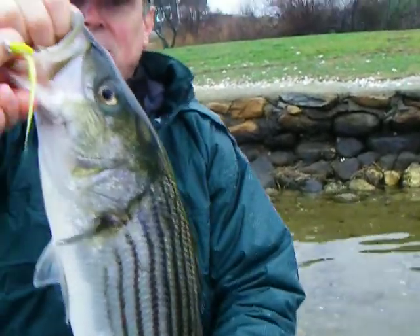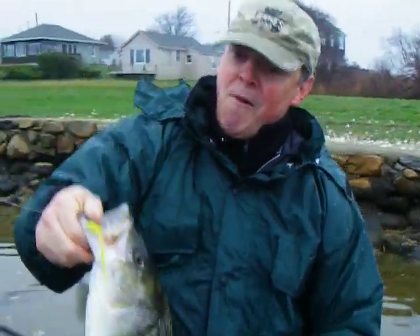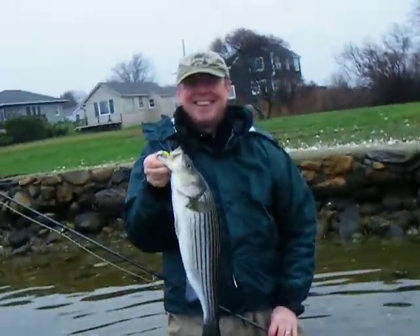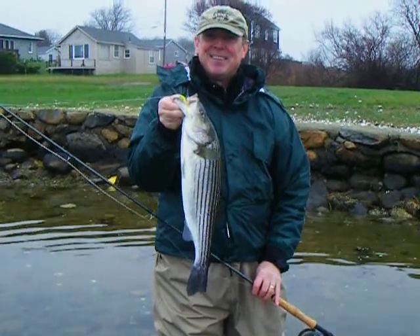Got him? Watch out for the hook. Let me get him the right way. There we go. Got him. Looking good. Let's turn the angle here. Looking good. First fish — first fish on a striper. I mean, on a fly rod.